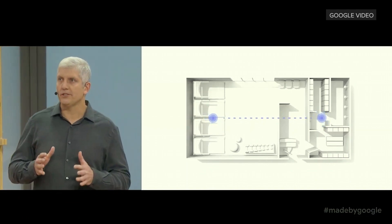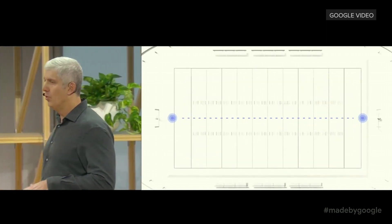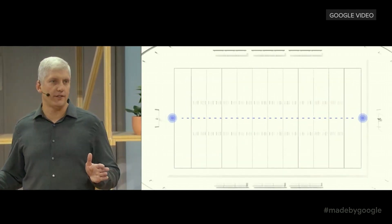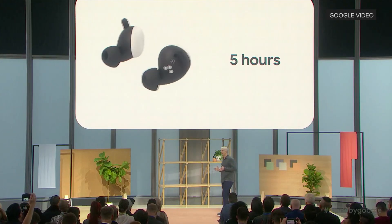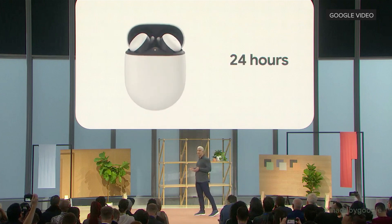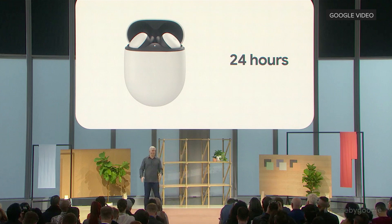Indoors, Pixel Buds will stay connected up to three rooms away, and outside they'll work across an entire football field. You'll have five hours of continuous listening time on a single charge, and up to 24 hours when you're using a wireless charging case.